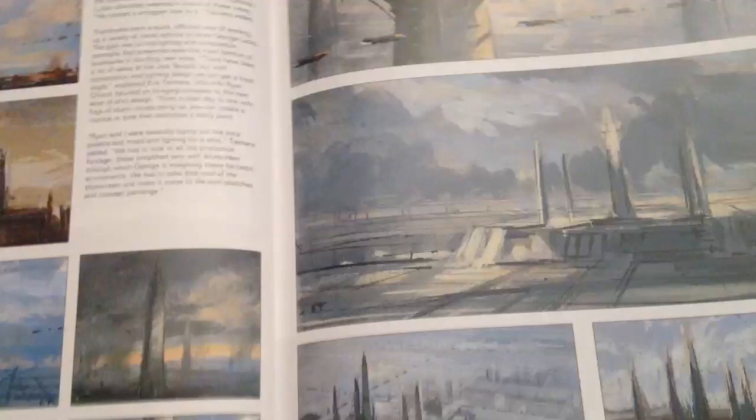Some concepts of weather for Kamino, some concepts for Padme — some absolutely amazing artwork. There's some Jedi temple, different concepts of weather and lighting as I flick through.